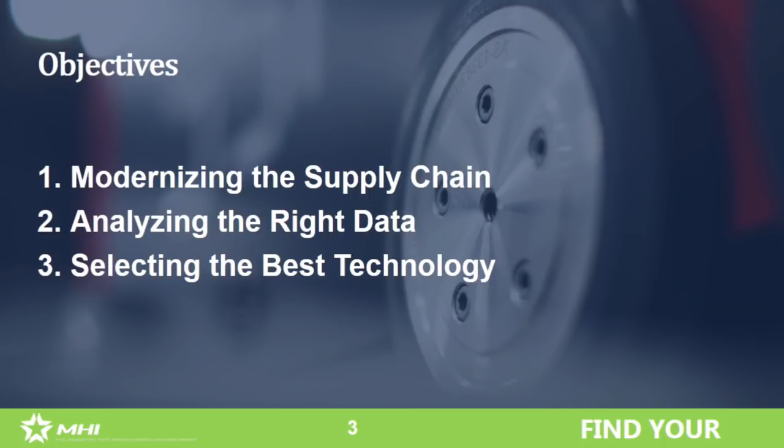Thanks for having me. I'm going to represent the work of a lot of smart men and women behind the scenes who put this together on behalf of Best Buy. I'm going to talk a little bit about why we needed to modernize our supply chain, and then I'm going to let these guys go into some of the data pieces and how we selected the right technology.